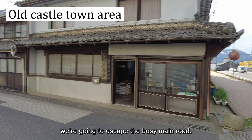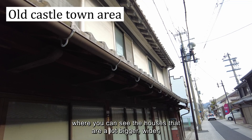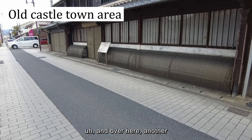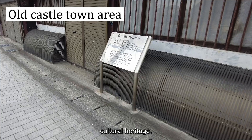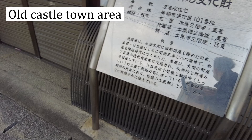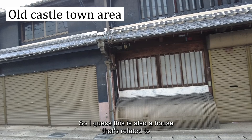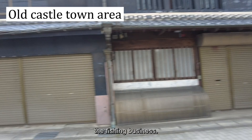So finally we're going to escape the busy main road, and here we are in the castle town area, where the houses are a lot bigger and wider. Over here is another cultural heritage building — I think this was also on sale for 3–4 million yen a while ago, but it doesn't seem to be on sale now. The back of this also connects to the other side of the canal, so I think this is a house related to the fishing and seafood business.